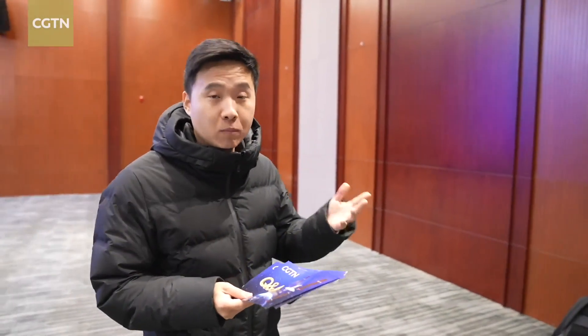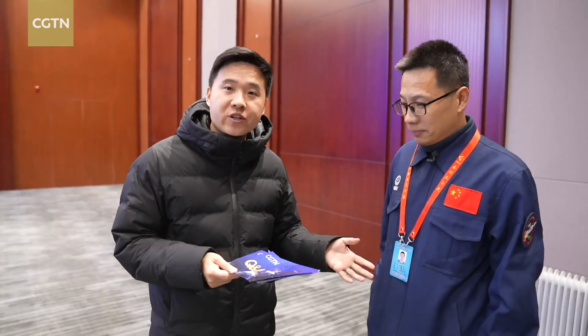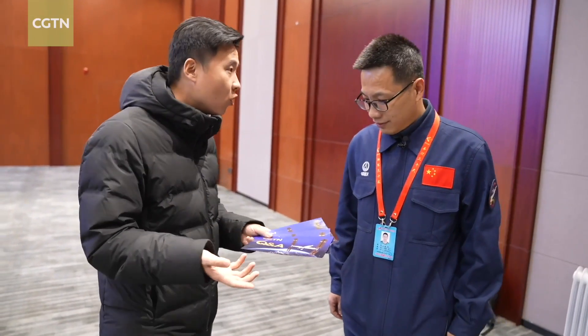Hello, welcome to our Q&A session, our special series here. Today we have the pleasure to invite Mr. Tintong, a rocket designer from China Academy of Launch Vehicle Technology. Could you please pick one of our questions selected from our global audiences?